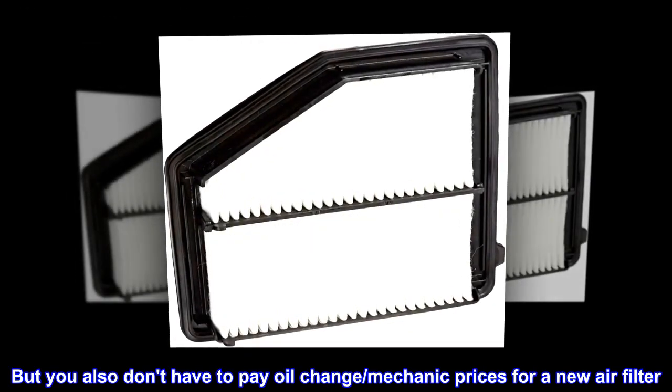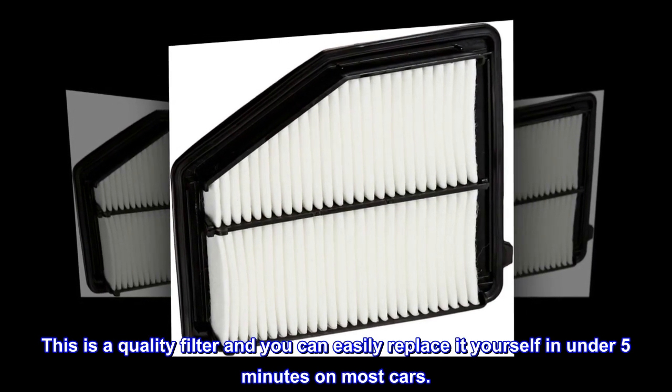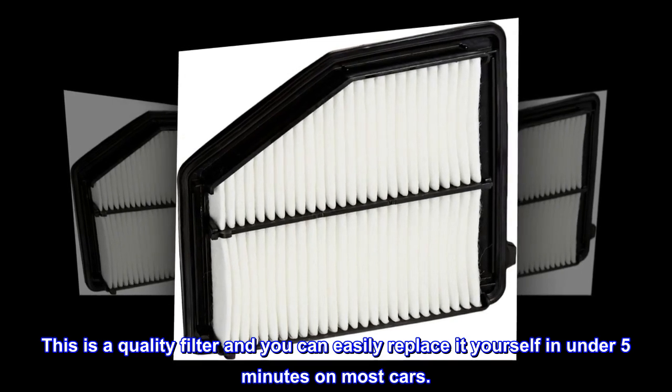But you also don't have to pay oil change mechanic prices for a new air filter. This is a quality filter and you can easily replace it yourself in under 5 minutes on most cars.